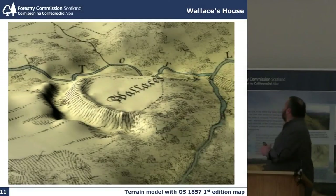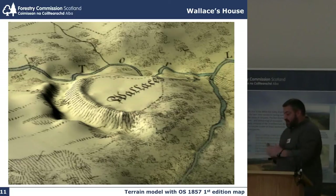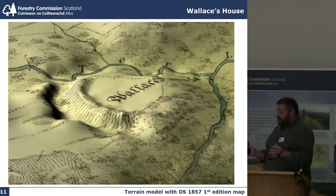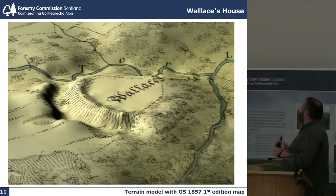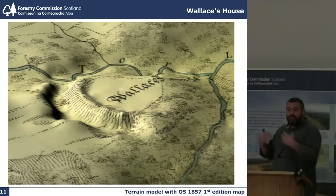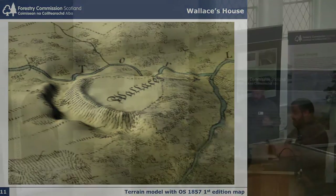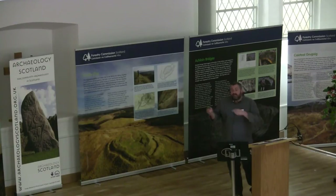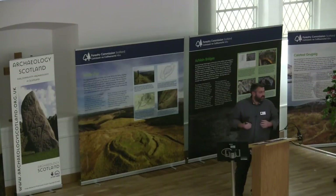I'm particularly proud of this one. This is the Ordnance Survey in 1857 — it was the first and only record of Wallace's House, which is a promontory fort in Dumfriesshire. The fort itself is maybe 40 metres across, a huge ditch and bank protecting it on the landward side before it drops off into the two burns. Even though it's over 150 years old it is a beautiful plan of a fine site, but by adding the terrain model to it, I think we've produced a really impressive image of the scale of the rampart itself, blending old with new.